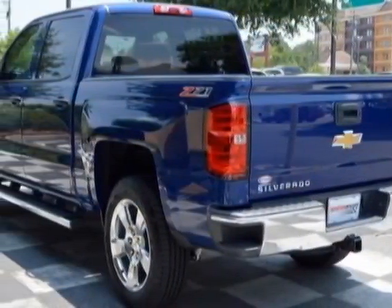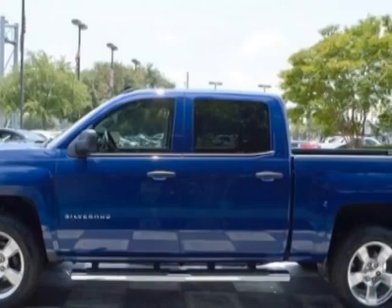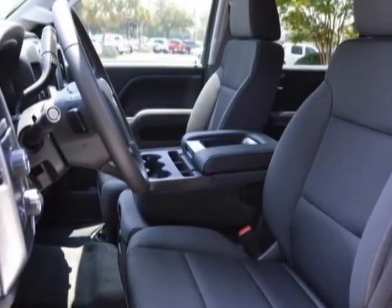Another great feature is that this vehicle uses flex fuel. Additional options for this vehicle include power locks, CD player, leather steering wheel, and driver airbag. Call 888-817-5744 or email our friendly sales staff today to schedule a test drive.